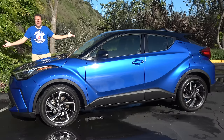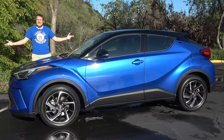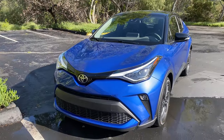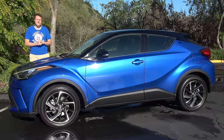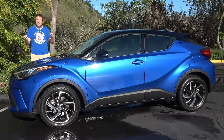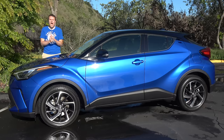This is a 2020 Toyota C-H-R, and it's weird. It's a hatchback or a crossover, depending on your point of view, but regardless of how you classify it, it's peculiar, and it fits into an odd place in Toyota's lineup, and I like it. Today, I'm going to review this C-H-R and explain why.